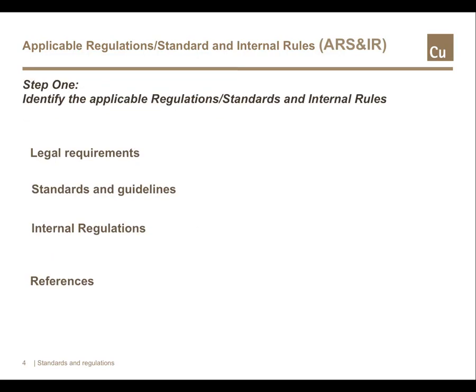The first step in ARS and IR is, of course, to identify the applicable regulation standards and internal and external rules. Typical legal requirements include national energy conservation legislation or national or local government regulations on greenhouse gas emissions. Standards will include compliance with ISO 50001, but could also extend into other areas such as compliance with ISO 19011, the international standard on the principles of auditing. Internal regulations will vary from procedures to ensure quality to procedures for effective document management, and attention must also be paid to references ranging from business continuity procedures to facility health and safety rules.